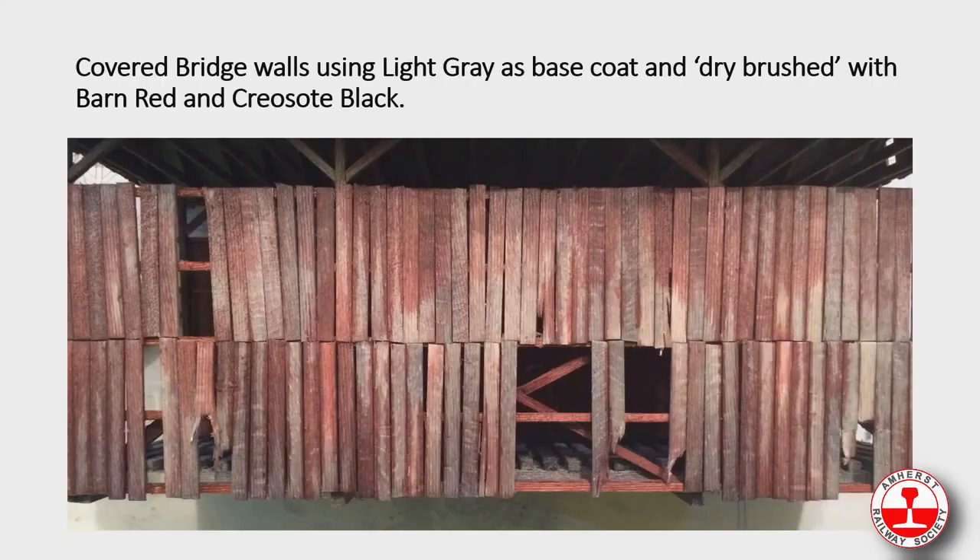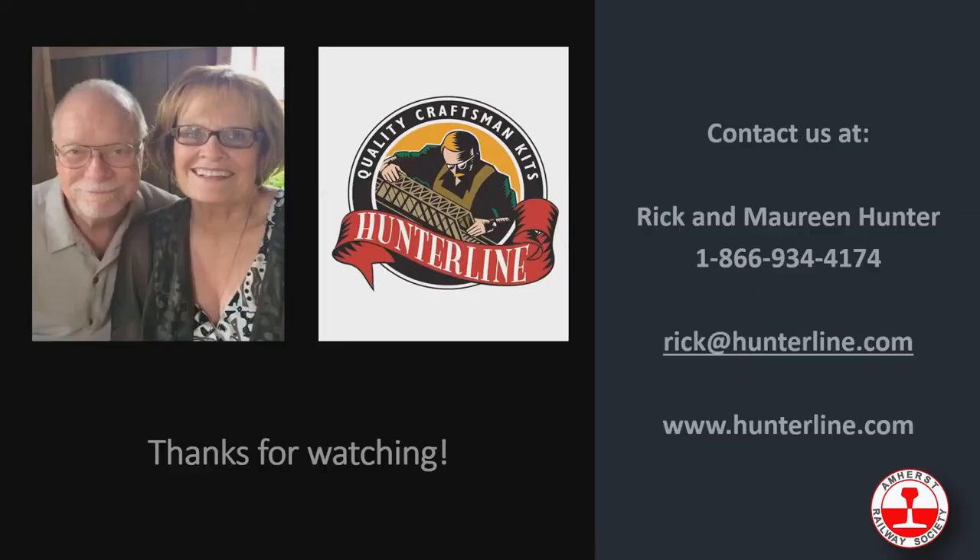The side wall of the covered bridge is a light gray base coat, dry brushed with barn red and creosote black. This is our tie and stringer assembly — I just use different colors for different ties: driftwood, tie brown, and cordovan, applied haphazardly, then covered with a black wash. That's it — thanks for watching! You can go to our website for further information or get in touch with us, and have fun.